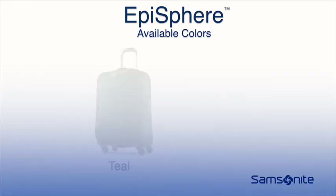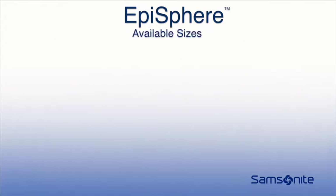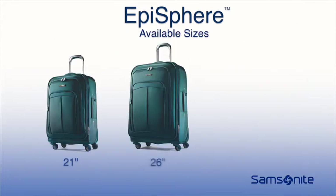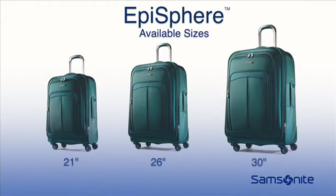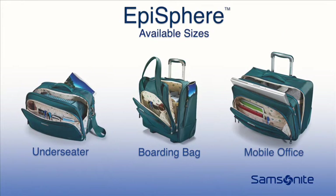Episphere is offered in two bold colors, teal and black, and six different sizes: 21 inch, 26 inch, and 30 inch spinners, an under-seater, a boarding bag, and a mobile office.